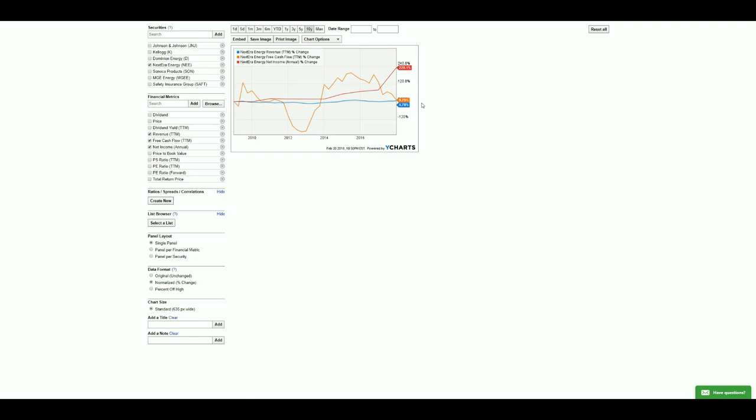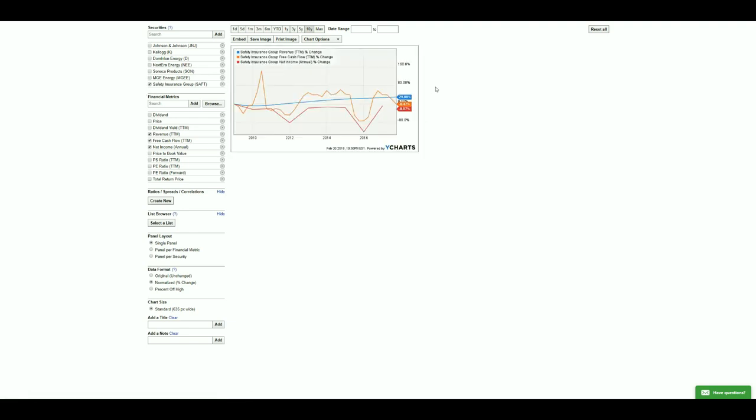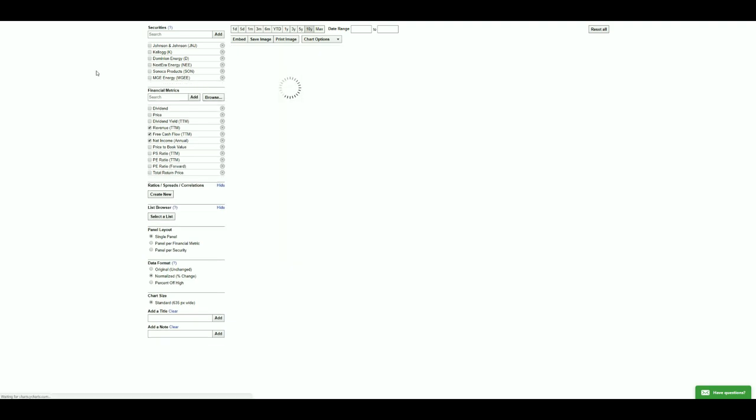The next stock shows net income positive 228% over the last 10 years, with positive free cash flow and positive revenue — looks good. Sunoco's free cash flow is down, but their net income and revenue are positive. They're a strong company and I'll leave them in. After removing the ones with negative net income and free cash flow, we're left with six decent-looking stocks.